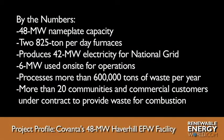With this project profile, I'm Graham Jesmer for RenewableEnergyWorld.com. We'll see you next time.